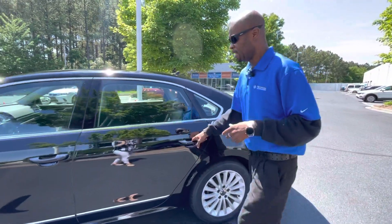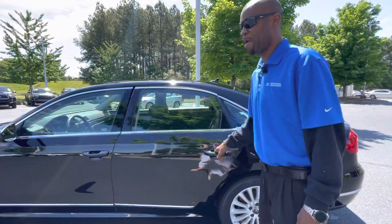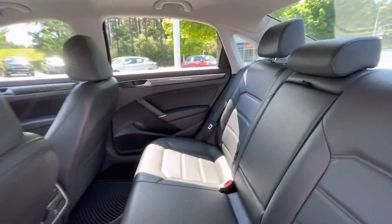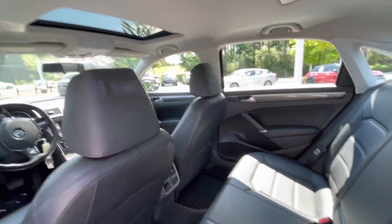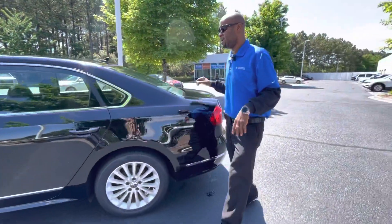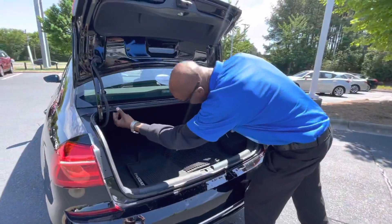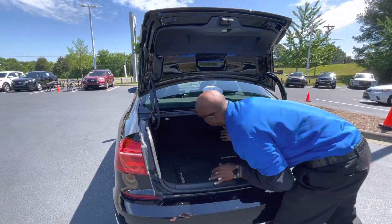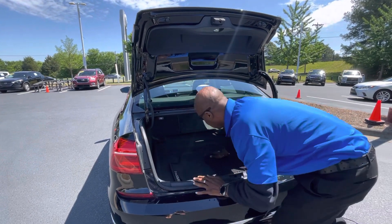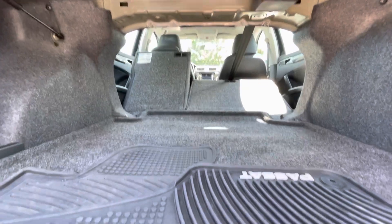The Passat boasts the largest cabin space in any midsize sedan, so you can see that there. As well as the largest trunk space for a midsize sedan, with 60-40 full-down seating, which has a wheel well to wheel well opening, so you can put tables in there, chairs, ladders, whatever you like.